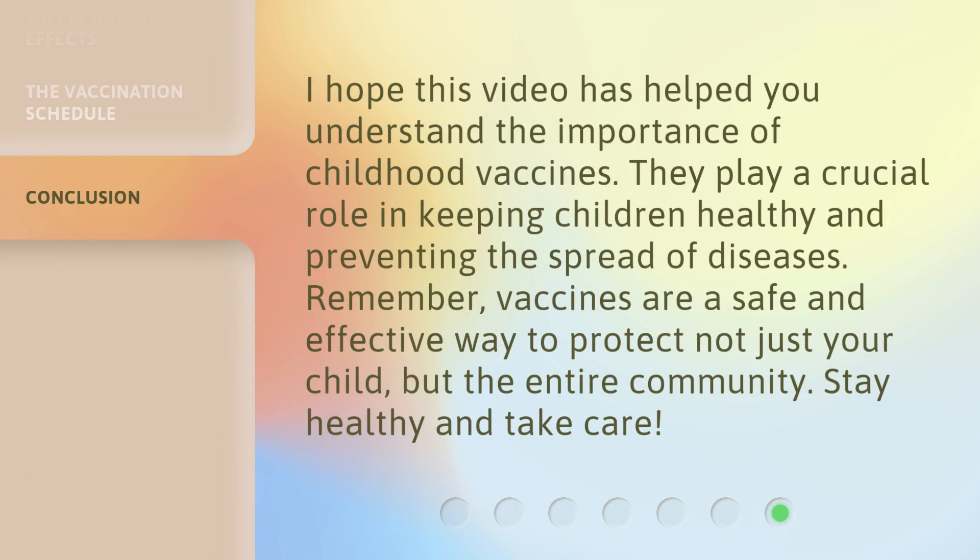I hope this video has helped you understand the importance of childhood vaccines. They play a crucial role in keeping children healthy and preventing the spread of diseases. Remember, vaccines are a safe and effective way to protect not just your child, but the entire community. Stay healthy and take care.